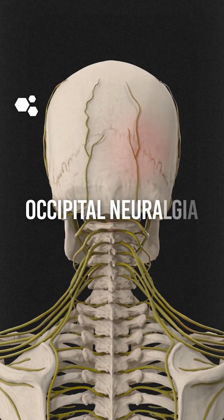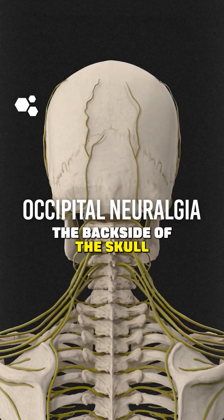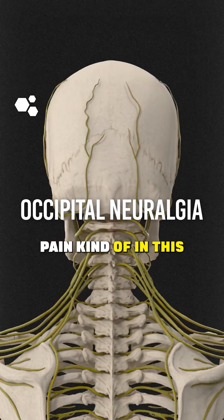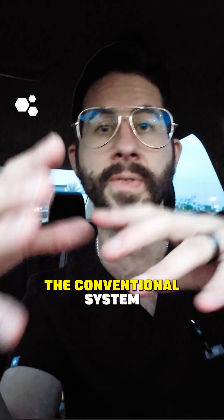Occipital neuralgia is a painful condition where you have an entrapped or damaged occipital nerve that starts on the backside of the skull. Patients often present with really intense pain in this distribution back here. Sadly, there are not a lot of good treatment options available in the conventional system.